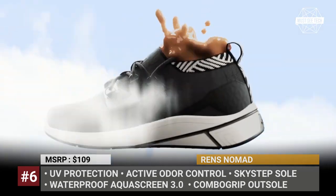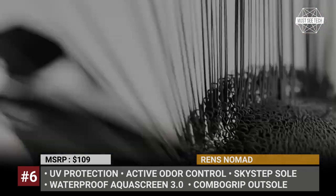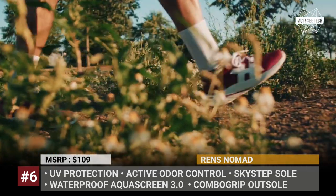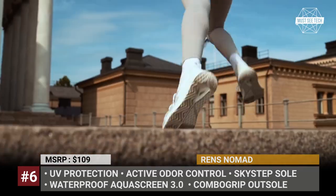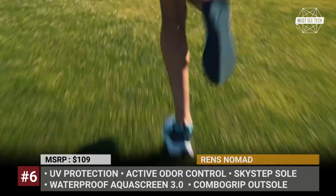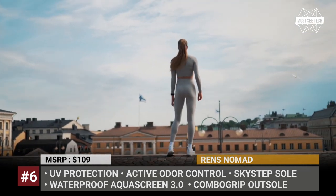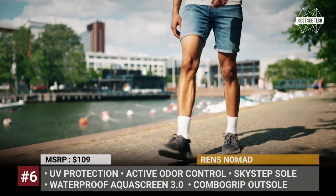Renz Nomad. The world runs on coffee, and now so can you. The Renz 2.0 is a unique athletic sneaker powered by used coffee grounds. They provide the shoe with effective UV protection, active odor control, and moisture-wicking quick drying. Additionally, the company uses a new 100% waterproofing technology labeled AquaStream 3.0, a membrane made of recycled plastic bottles that is lighter, twice as breathable, and built for any activity.